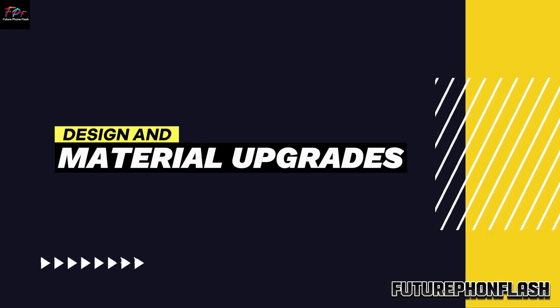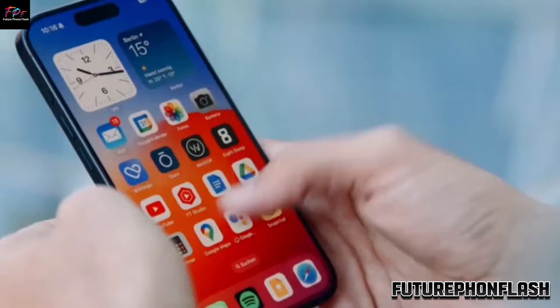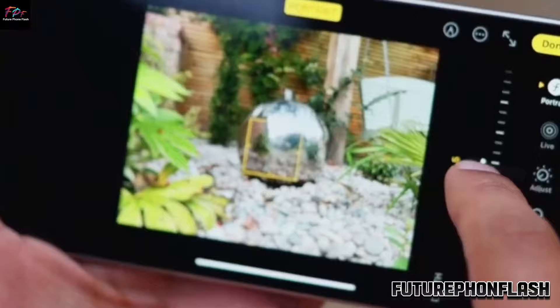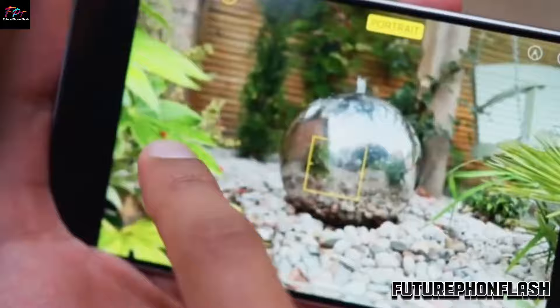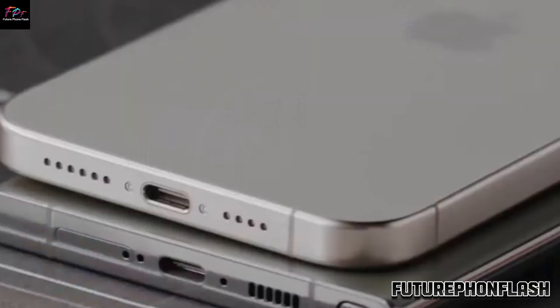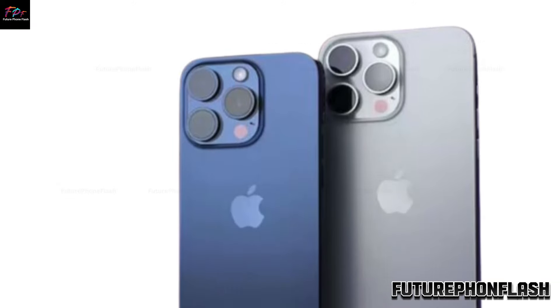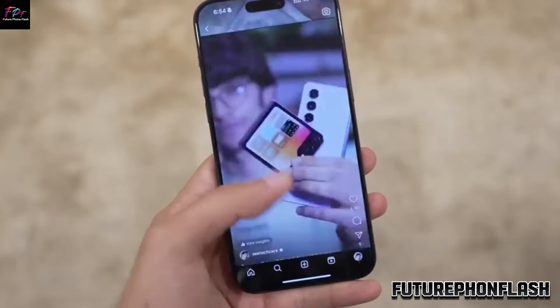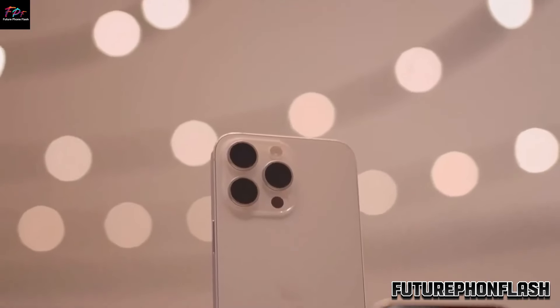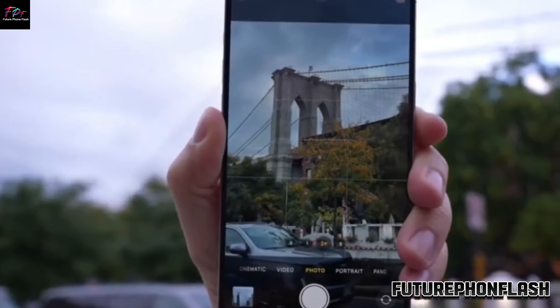Design and Material Updates. These new colors will beautifully complement the iPhone 16 Pro model's titanium construction, first seen in the iPhone 15 Pro. This material not only boosts durability but also gives the phones a premium feel. The new Desert Titanium and Titanium Gray shades are set to look fantastic with this high-end finish, enhancing the overall appeal.